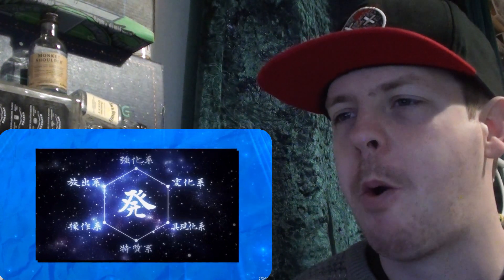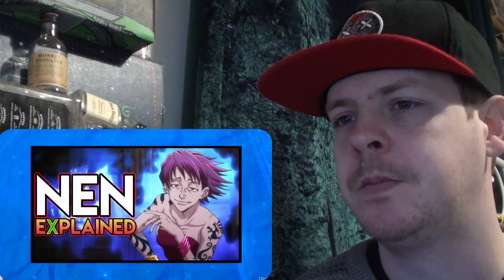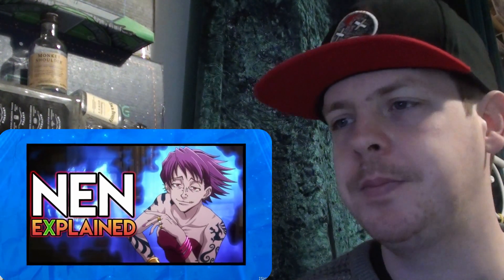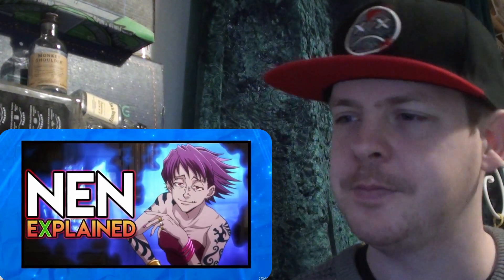This video will also be referencing a lot of the different Nen concepts, such as the basic principles. So if you aren't familiar with that terminology or just need a refresher, be sure to follow the card in the top right-hand corner of the screen, which covers the concept of Nen as a whole.